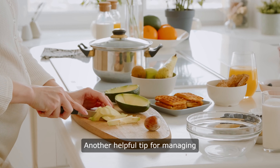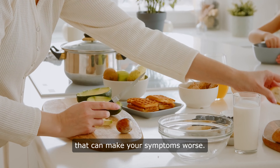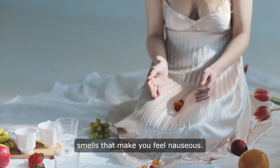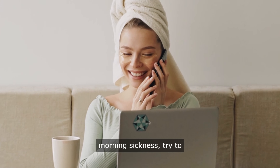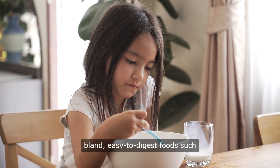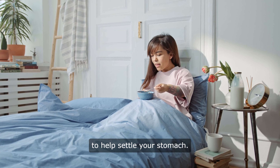Another helpful tip for managing morning sickness is to avoid triggers that can make your symptoms worse. This may include certain foods or smells that make you feel nauseous. If you know that a particular food or scent triggers your morning sickness, try to avoid it as much as possible. You may also want to try eating bland, easy-to-digest foods such as crackers, toast, or rice to help settle your stomach.